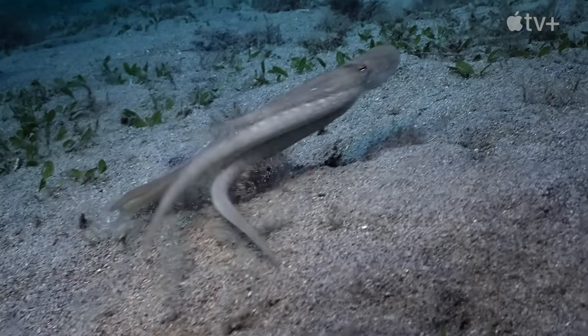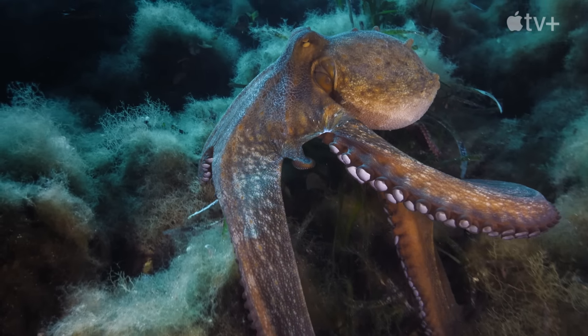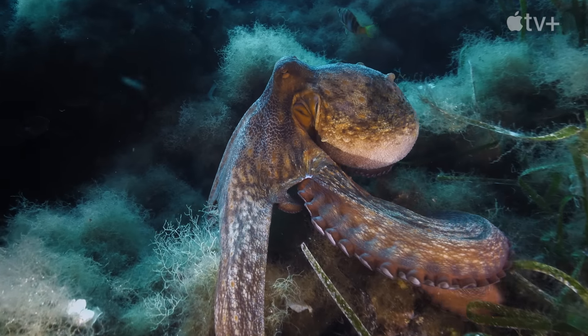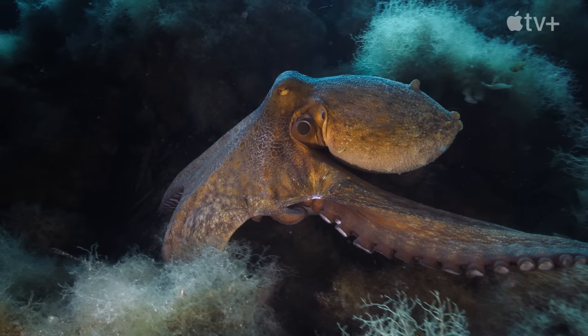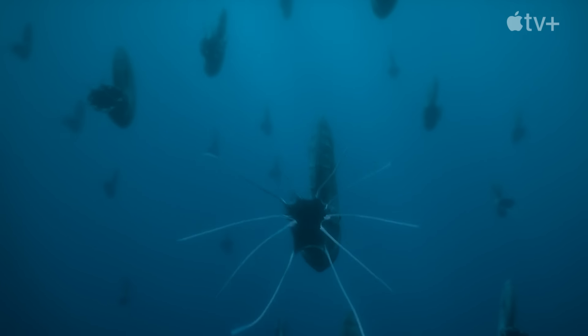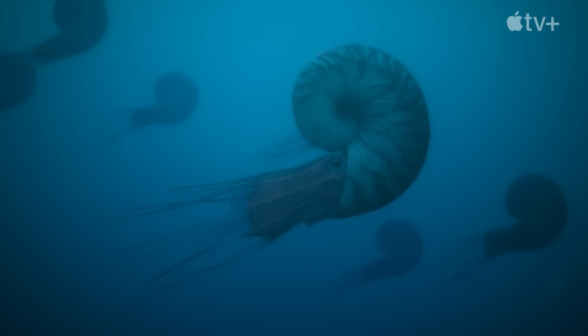A different modern cephalopod shows us how Ammonites swam. An octopus propels itself by squirting water through a tube called a siphon. All cephalopods have siphons, and it's likely some Ammonites used theirs to swim at great speed.